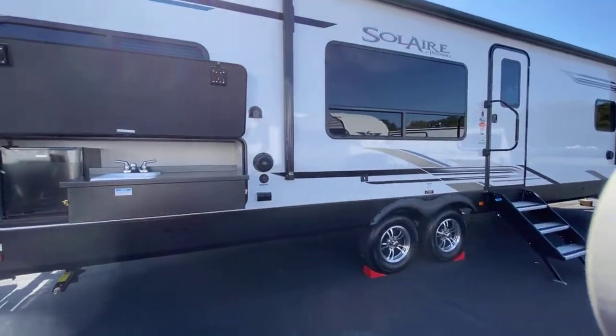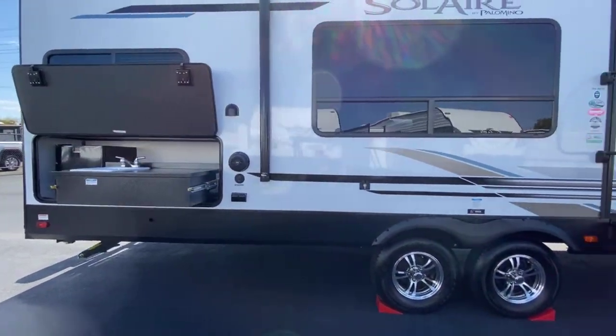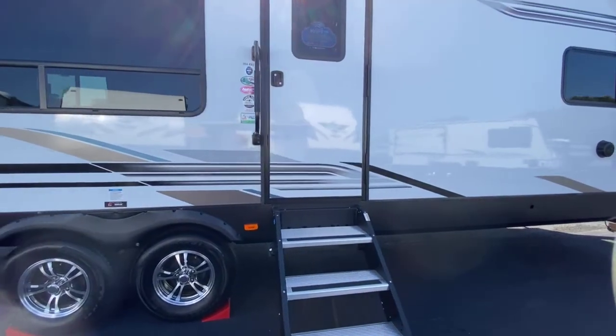It's got your outdoor mini-kitchen, outdoor speakers, of course your cable and satellite hookups, TV bracket, stable steps, and a large grab handle.